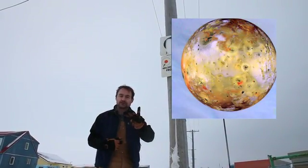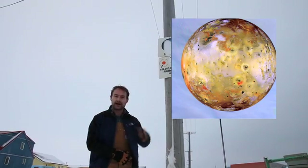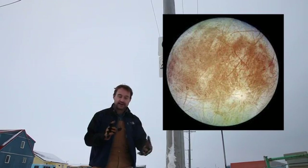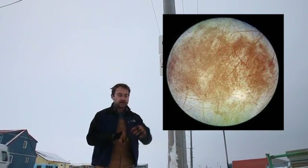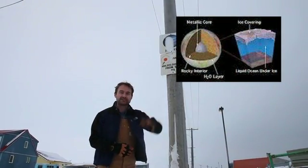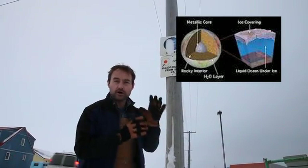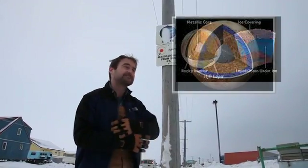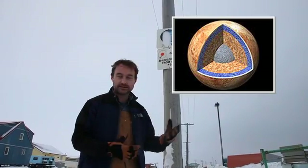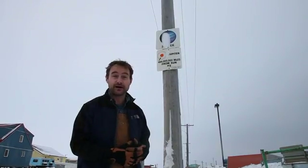Io, the innermost large satellite, is the most volcanically active body in the solar system — volcanoes of sulfur just spewing out into space. Europa is covered in ice with all sorts of cracks and fractures. That ice is maybe a few to 15 kilometers thick, and beneath it we have really good reason to believe there's a global liquid water ocean that's been there for much of the history of the solar system. Where there's liquid water, we generally find life, so Europa's ocean is a place I'd really like to search for life beyond Earth.